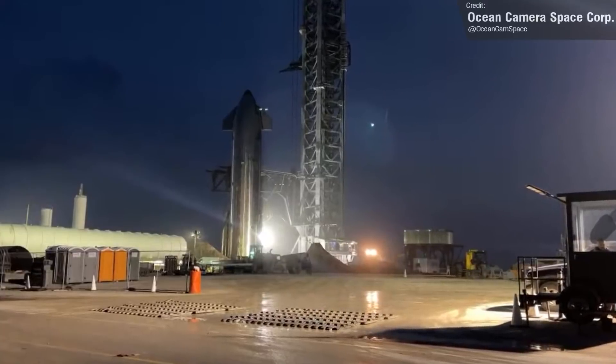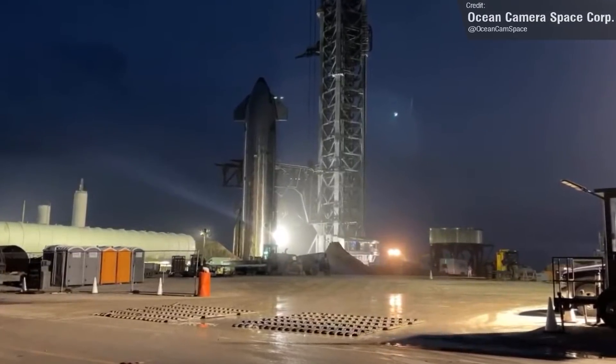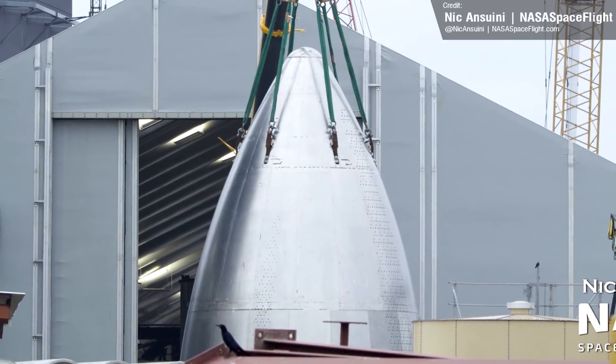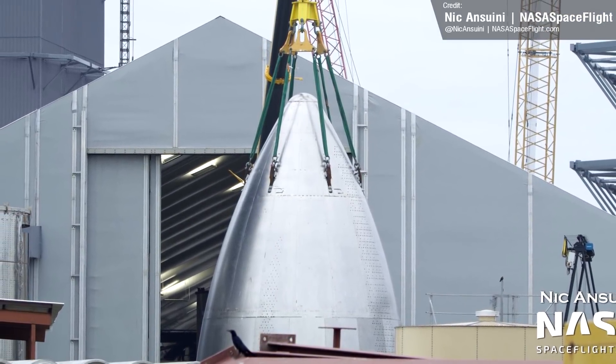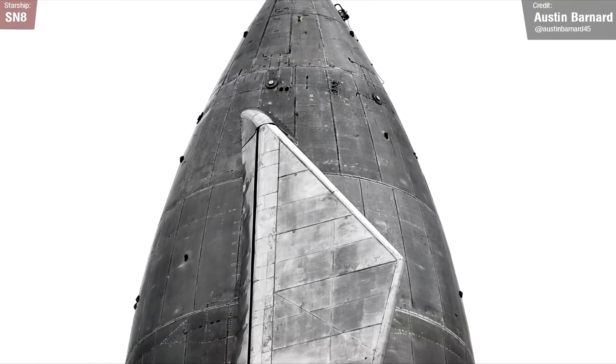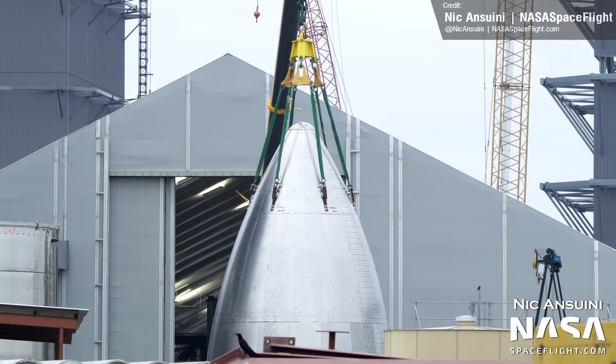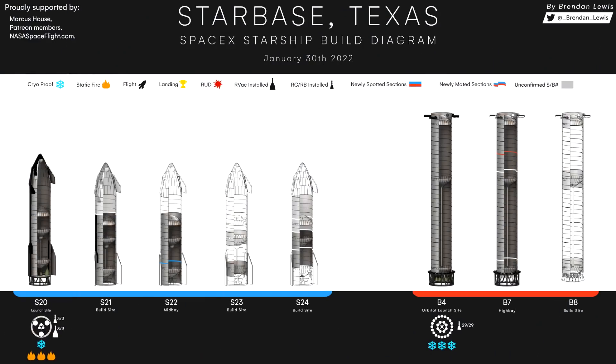Development at Starbase remains as active and interesting as usual. Nick Antuini caught this great photo of the new smooth Starship nosecone, a far cry from the ones we've seen up to now. Compared with the SN8 nosecone, this looks leagues better. We're not 100% certain which ship this nosecone will be used for, but many believe that it'll be used for Ship 24.